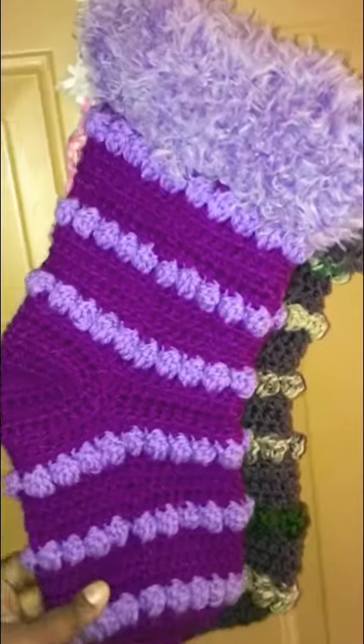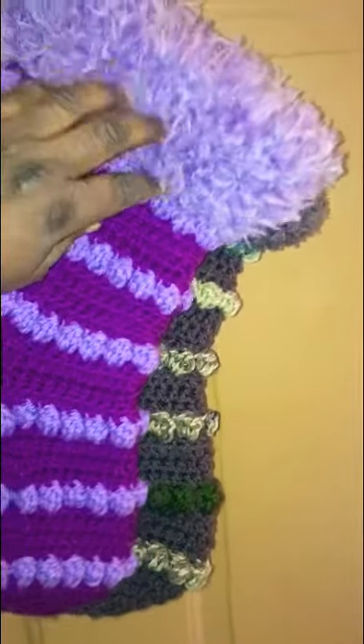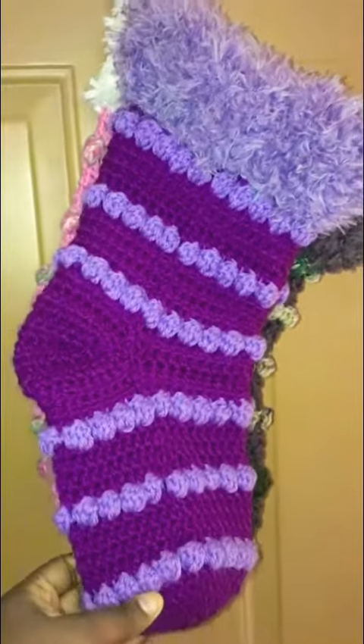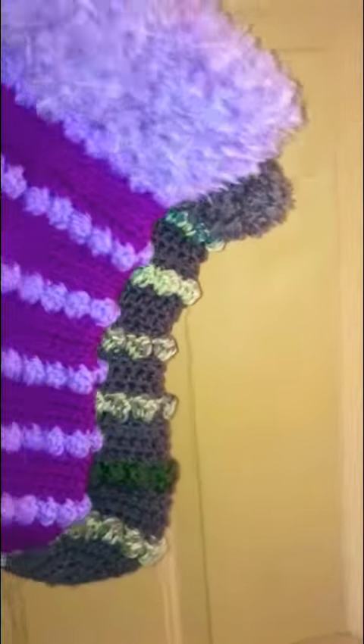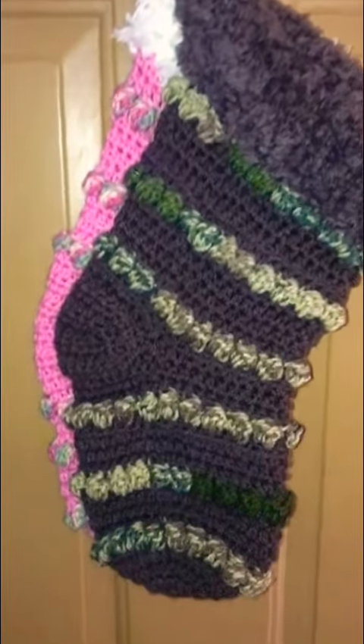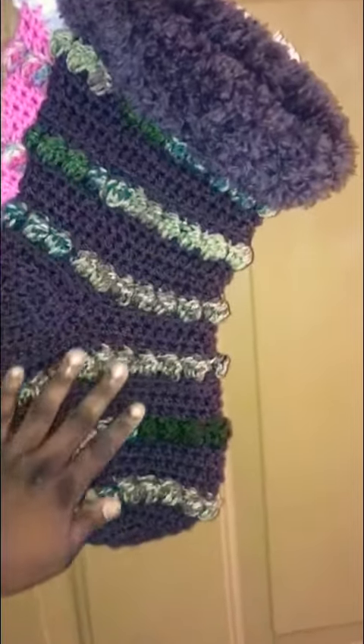The next one is this purple beauty — I love it! The fur yarn I got from my Hobby Lobby clearance center, so there's that one.